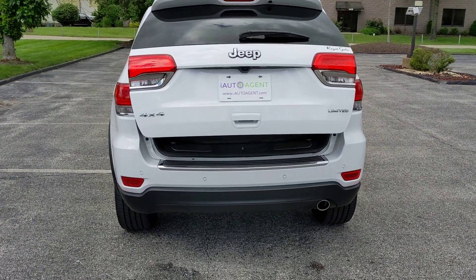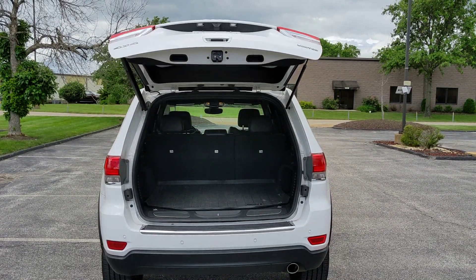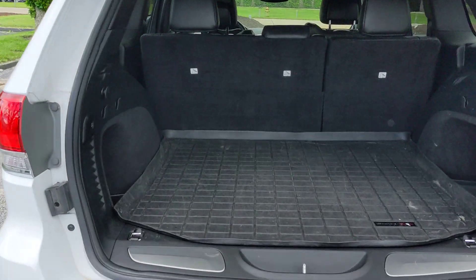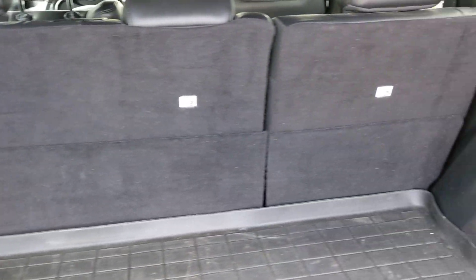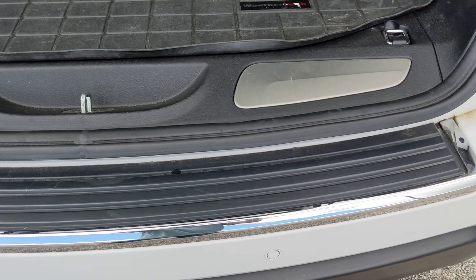It has a power liftgate — very nice. Really well taken care of back here with the WeatherTech liner. And as you can see, no marks from loading or unloading.